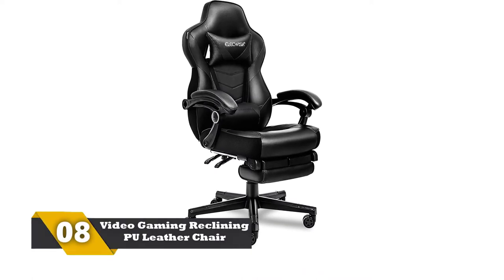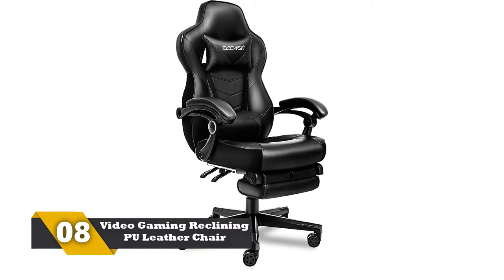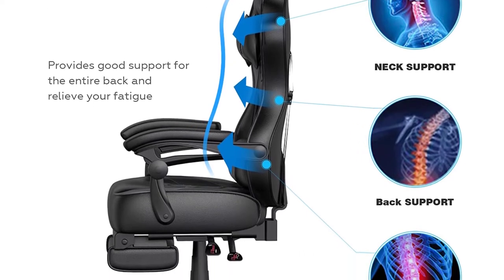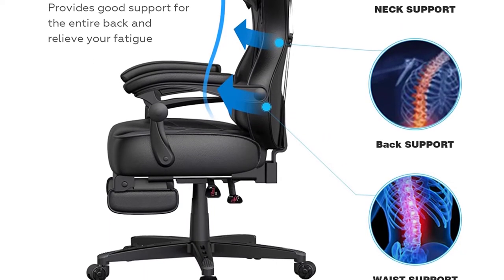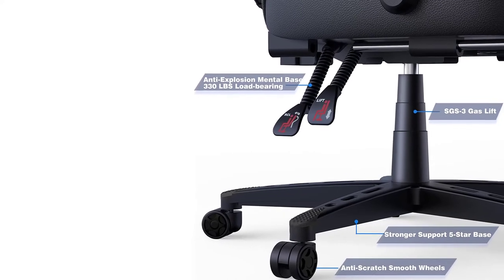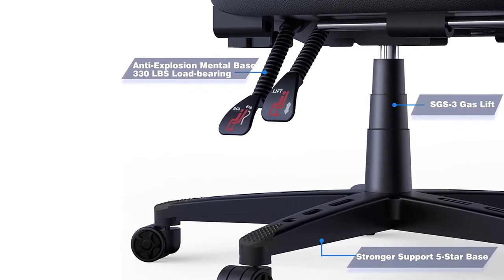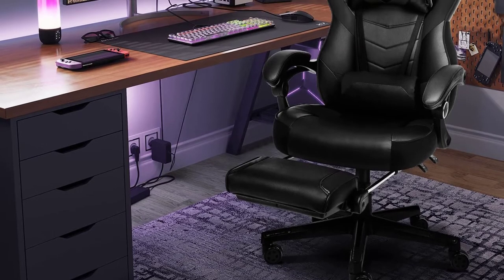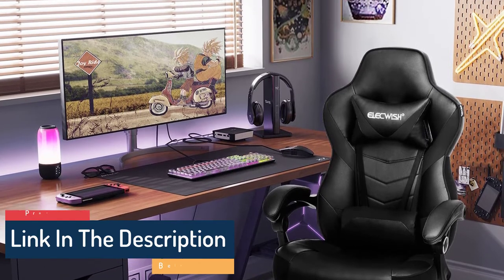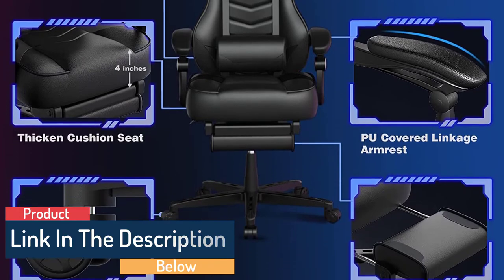Number 8: Video gaming reclining PU leather chair. It is a particularly multi-purpose reclining chair — you can use it for gaming, at your home, in the office, etc. This chair can handle weight up to 330 pounds and has a retractable footrest, so you can comfortably enjoy sitting on the chair. The base is heavy-duty and solid, and it allows you to rotate and adjust the chair between 0 and 170 degrees. The material is PU leather with high-density sponge inside for further comfort. It also has a small pillow attached to protect and support your spinal cord and neck.